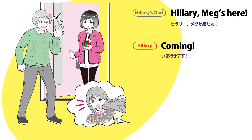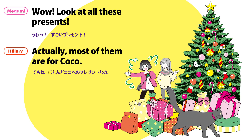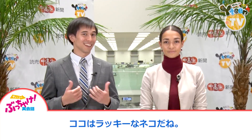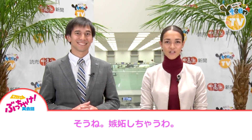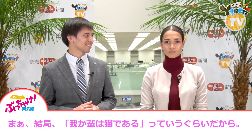Hillary, Meg's here. Coming! I brought a Christmas present for Coco. Let's put it under the tree. Wow, look at all these presents! Actually, most of them are for Coco. Coco is one lucky cat. I'll say. I'm jealous of her. You're jealous of a cat? Well, after all... I am a cat.